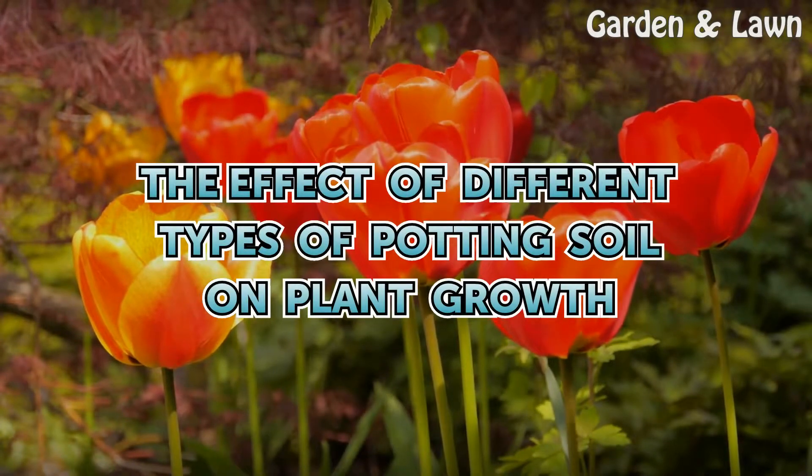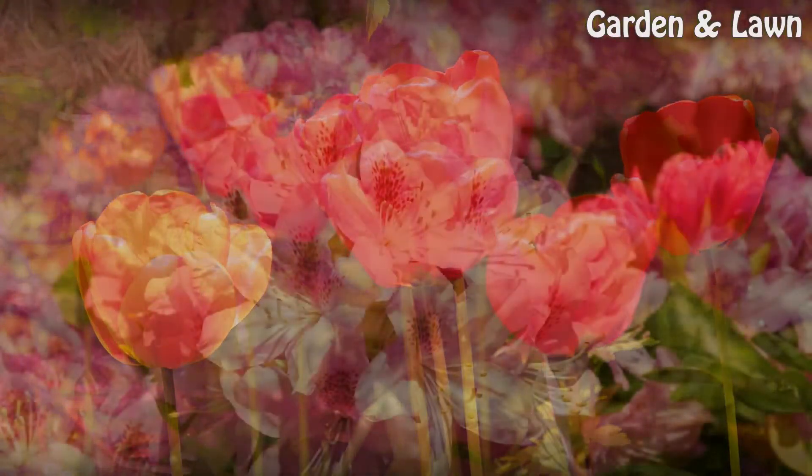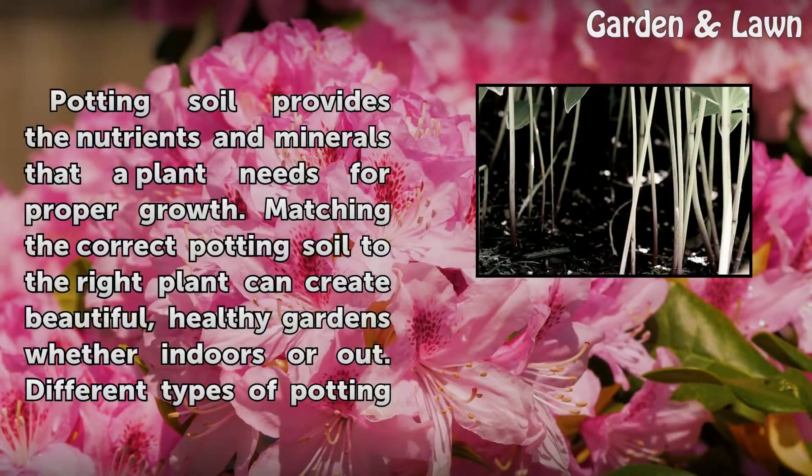The effect of different types of potting soil on plant growth. Potting soil provides the nutrients and minerals that a plant needs for proper growth. Matching the correct potting soil to the right plant can create beautiful, healthy gardens, whether indoors or out.